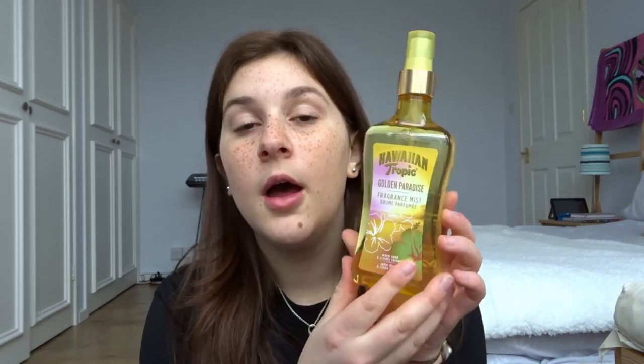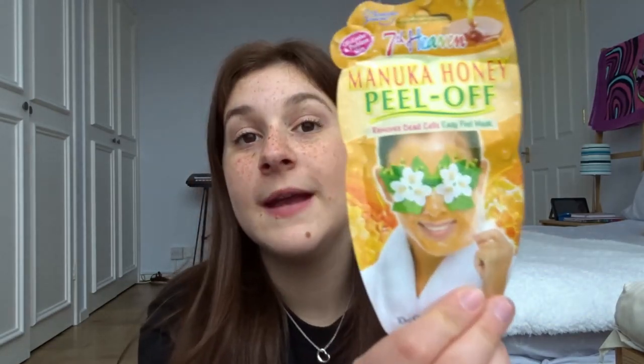First I'm going to start off with the stuff that I got from my friends. This was the first ever present I got this year and it was from my friend Molly. She got me this Hawaiian Tropic body mist and it smells so good. The next thing she got me was this peel-off face mask — I have never done one of these before and I'm really excited to try it out. The last thing she got me was this candle, it's jasmine and pineapple flower and it smells very very nice. I love the pattern on it as well.